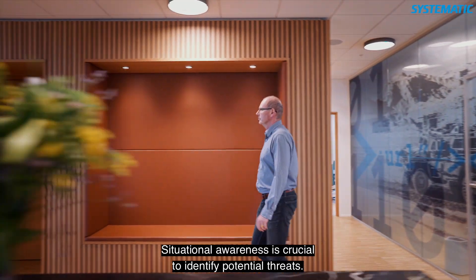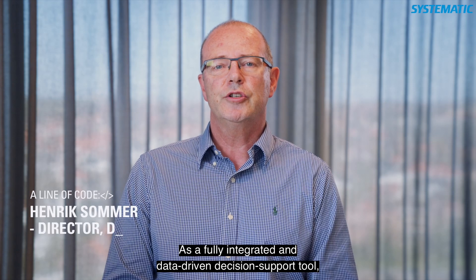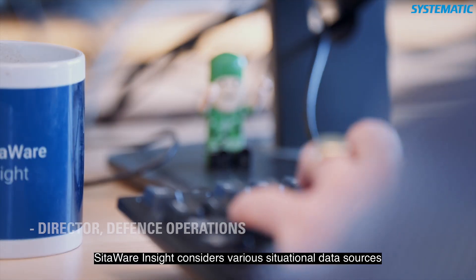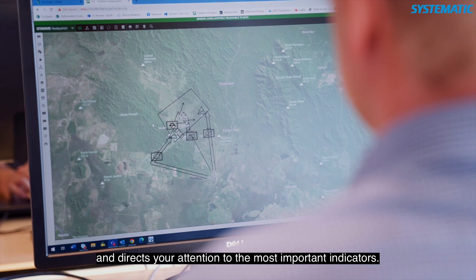Situational awareness is critical to identify potential threats. As a fully integrated and data-driven decision support tool, SitaWare Insight considers various situational data sources and directs your attention to the most important indicators.